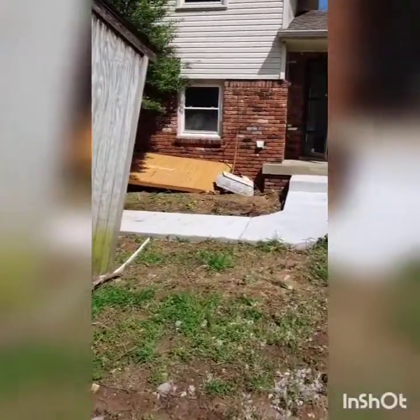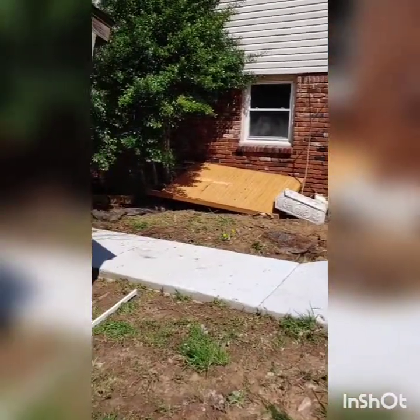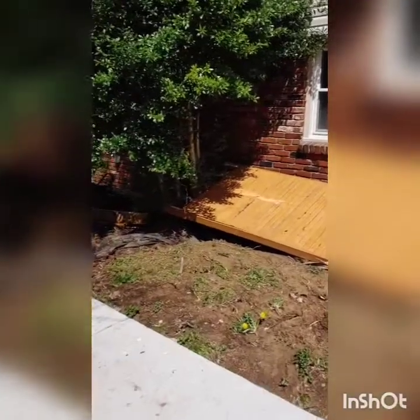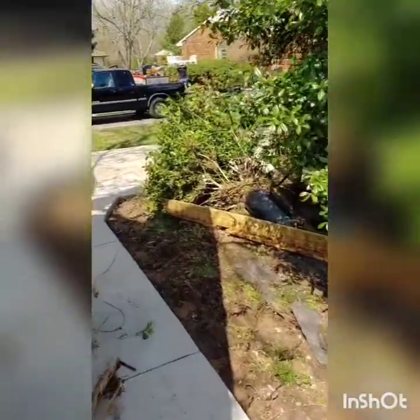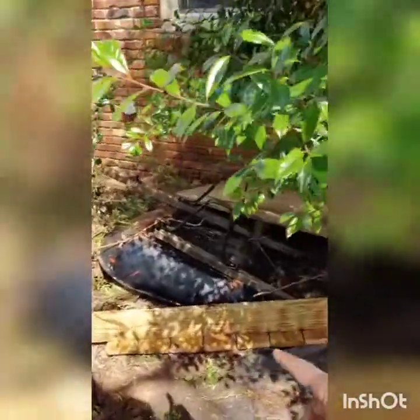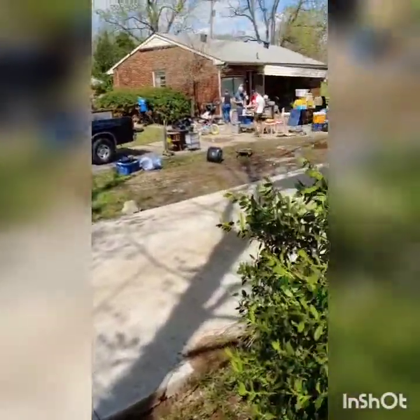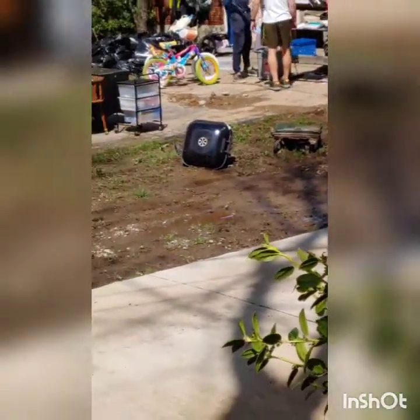And here is the top to the table I built. That's it — top to my table. And this is my wheelbarrow, what's left of it. And that's my other small grill — it's mangled up.